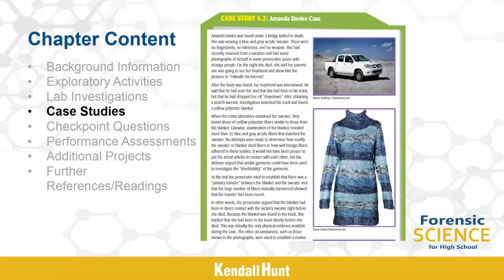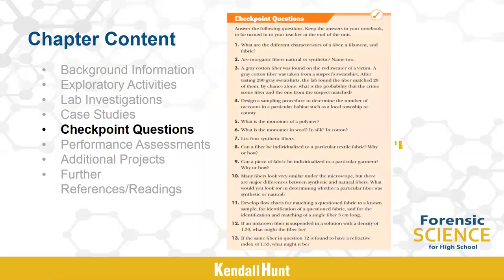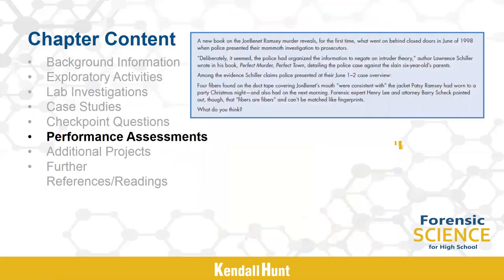Most chapters have case studies — true crime stories that students can read. They're great motivators since they show relevance to what students are learning and give students an opportunity to apply what they have learned to real-life cases. Checkpoint questions at the end of each chapter can be used as formative assessment to check student understanding. Performance assessments are also provided in each chapter as a way for students to use their newly acquired knowledge and skills to answer questions, solve problems or crimes, and communicate effectively by supporting their conclusions.